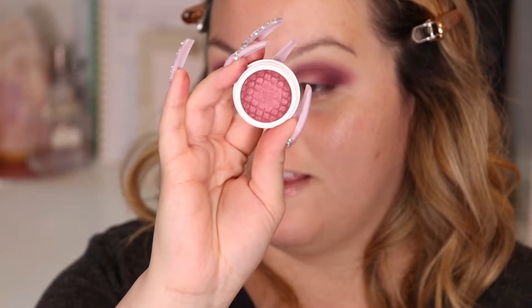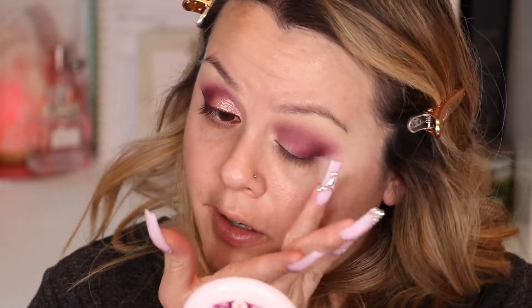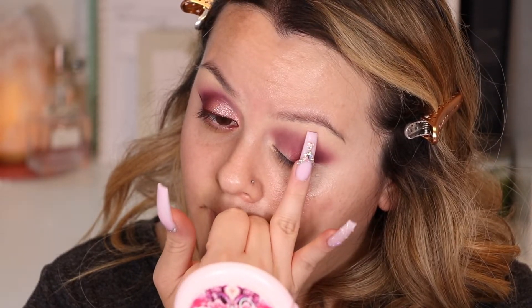Now I'm going to use this ColourPop super shock shadow called A Drift - it is so gorgeous, just look at this! The best way to get the best pigment from super shock shadows is using your fingers. I have a hard time because I have these claws, so it's going to be a little funny, but we're going to make it work. Using my ring finger, I'm dabbing this more towards the outer part of the eye, somewhat to the center. I don't want to darken the lid too much, just want a little shimmer.